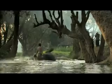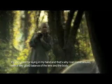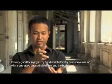I think it's a rugged, durable camera which very well can be used on the street or outside on location. It's a very good feeling in my hand and that's why I can move around with a very good balancing of the lens and the body.